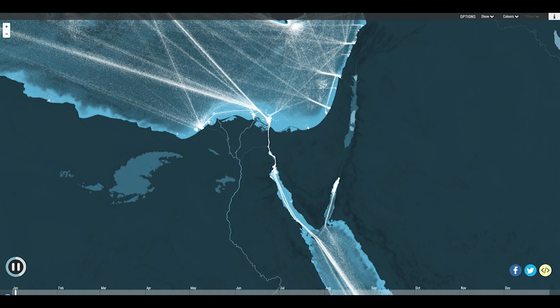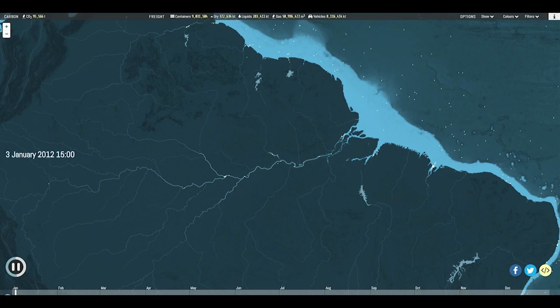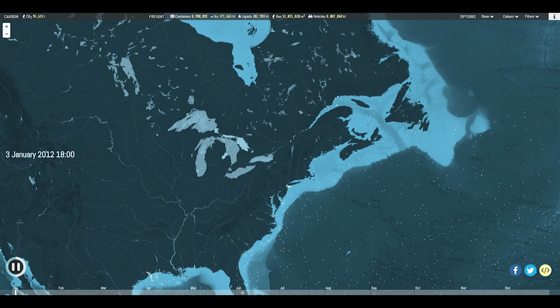In some places, ships penetrate deep into continents via rivers and lakes, such as the massive Paraguay and Amazon rivers in South America, or the Great Lakes in North America, whose ports include Chicago, Milwaukee and Toronto.